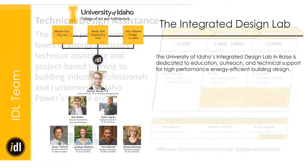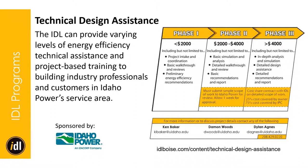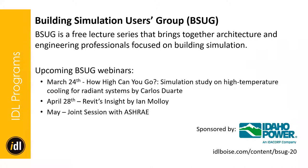This lecture is sponsored by the Idaho Power program. A couple of separate programs they also sponsor would be technical design assistance — the IDL can provide varying levels of energy efficiency technical assistance and project-based training to professionals within the Idaho Power service territory. It's broken into three phases, determined based on scope of work. Anything over four thousand dollars requires a cost share agreement by Idaho Power. For more details, please visit our website.